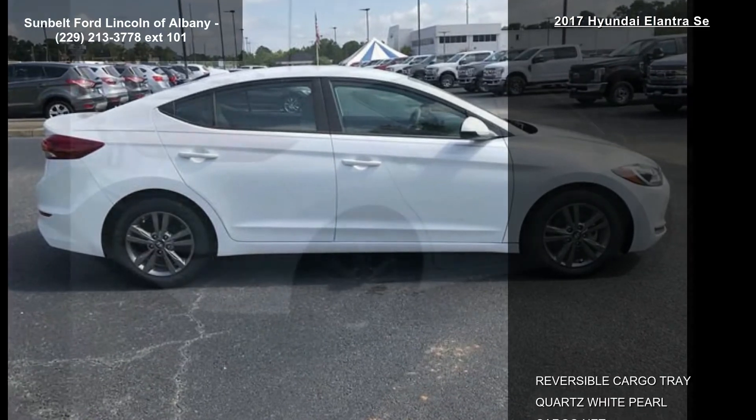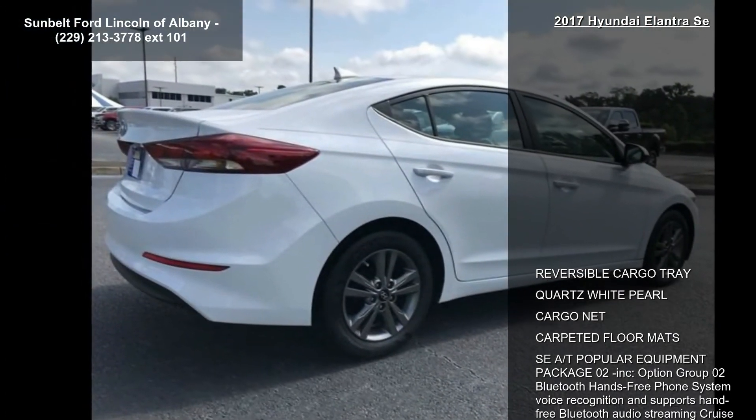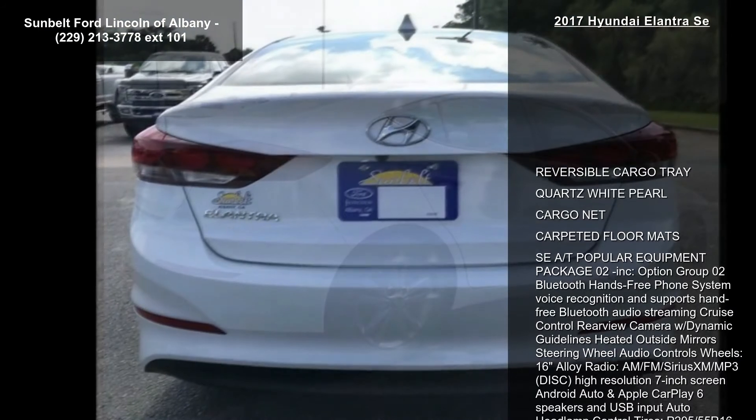High-resolution 7-inch screen, Android Auto and Apple CarPlay, 6 speakers, USB input, auto headlamp control, tires P205/55R16, hood insulator, grey premium cloth seat trim, front-wheel drive, power steering, and ABS.